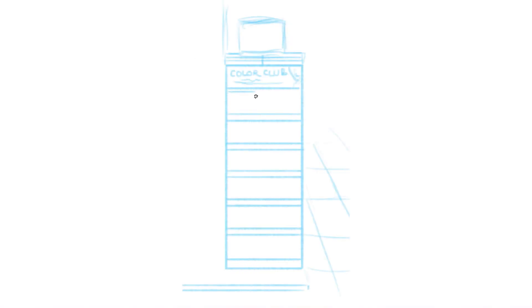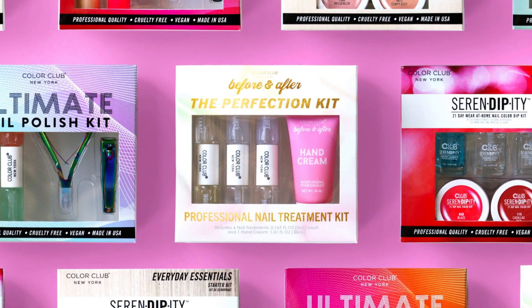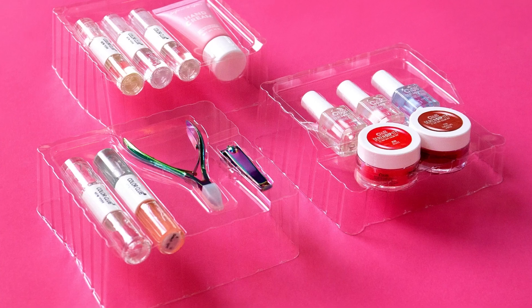With PJ's eyes leading the way, the Steven Gould team designed an eye-catching corrugate display that was not only visually appealing, but also easy to assemble.